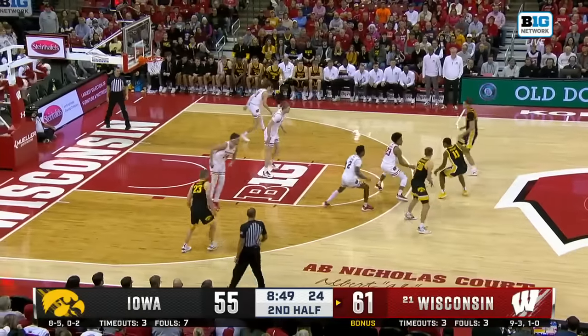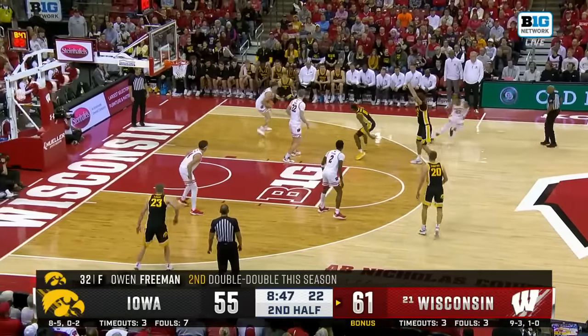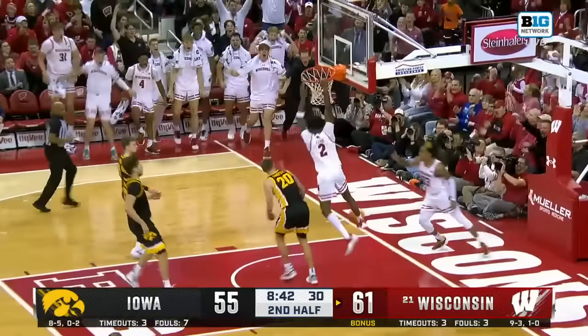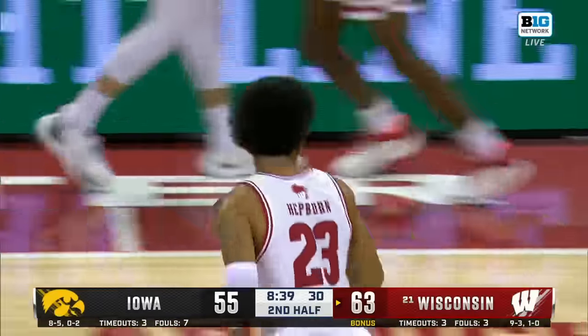I thought that ball should have gone to number 14, White Carter-Gilmore — he was wide open on the right baseline. Perkins had it stripped away. Hepburn up ahead, leaves to Storr — another slam for A.J.!